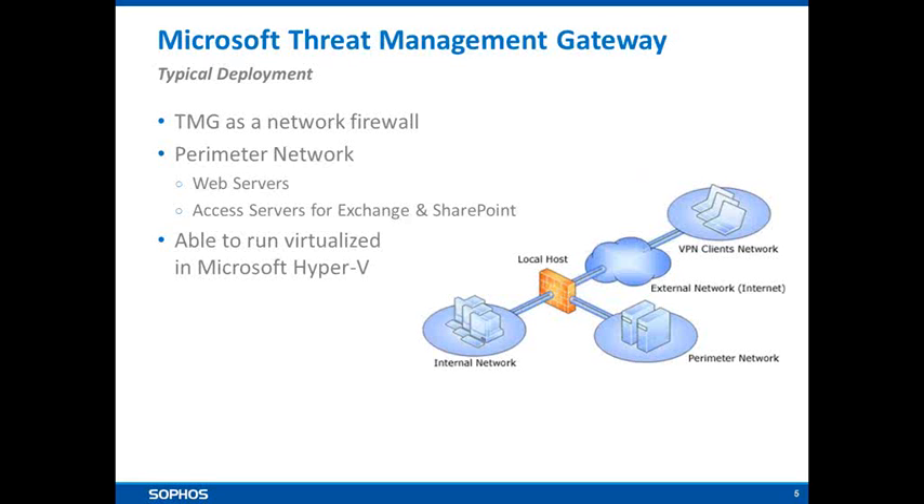TMG is typically deployed at the gateway perimeter, designed to sit in front of your internal network and any web servers or access servers running on your network. As you'd expect from a Microsoft product, it's available as a full disk installation on a dedicated server platform, and it's also possible to virtualise the solution in Microsoft Hyper-V.